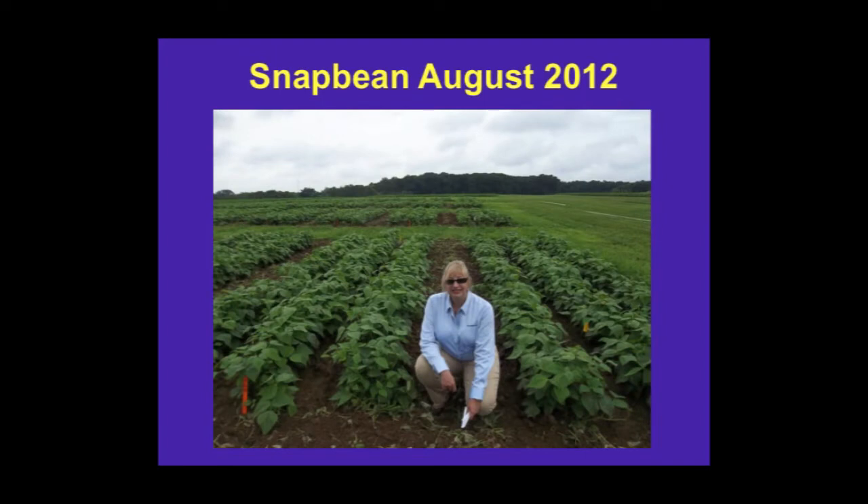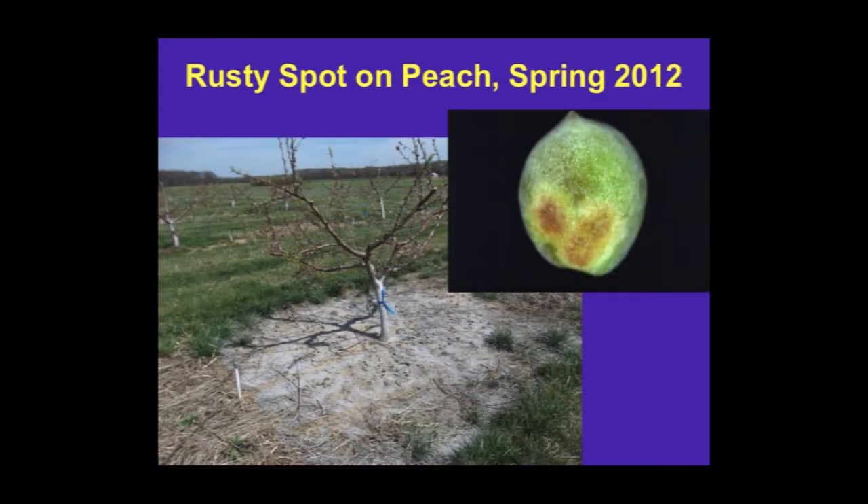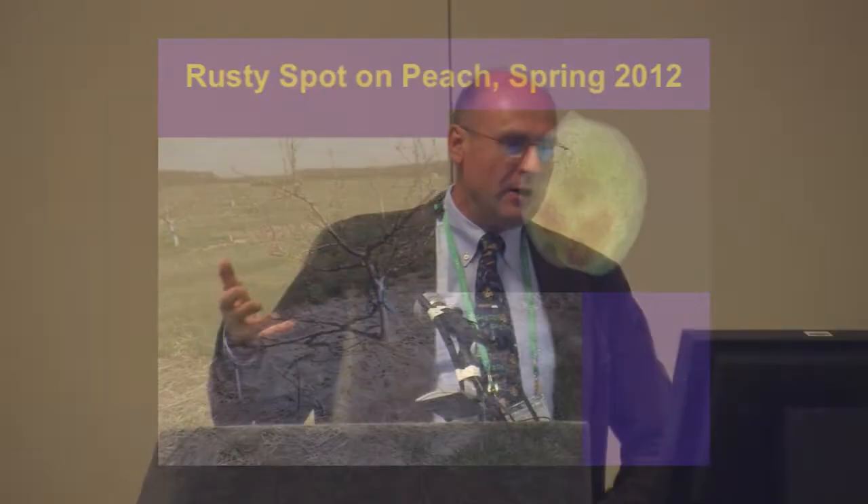This year we rotated into snap bean, and I don't have the data analyzed and ready to report. We're currently working on another study looking at woody perennials like peach. I'm working with Dr. Norm Lancelet on a disease on peaches that attacks the fruit called rusty spot — he tells me it's really a powdery mildew kind of disease. We're going to see if we can suppress or control that disease on peach. This is just the first year of that study, but he told me there are already some interesting trends.